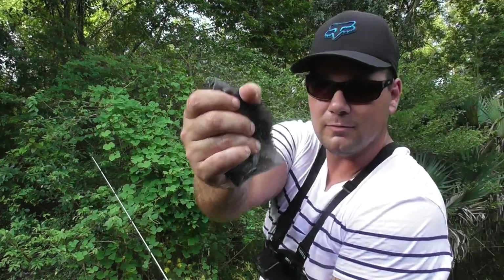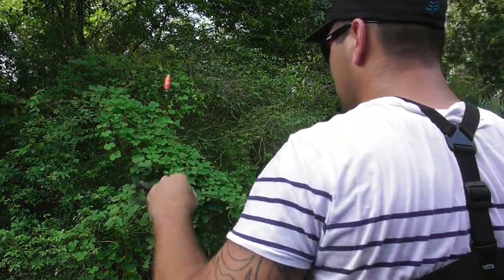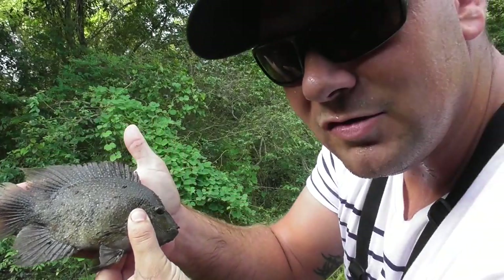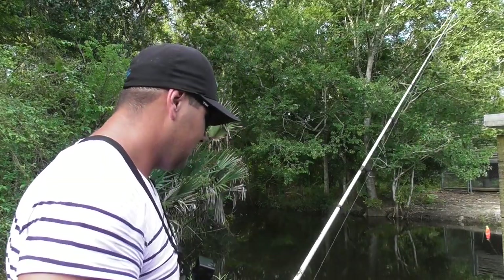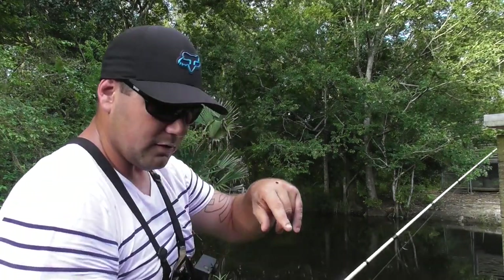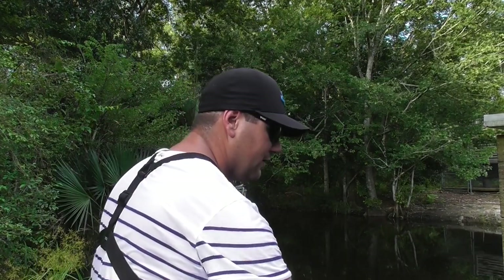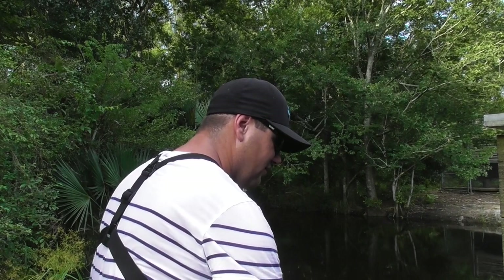Got another one. There we go — got a good one, big one. I don't have small hands, but he's just as big as my hand. From the way that they're acting, they're really aggressive to anything. I see all these little pockets and stuff — I think they're all spawning right now, because I see a lot of fish just running off, and then when it sits there for a while, they get agitated.